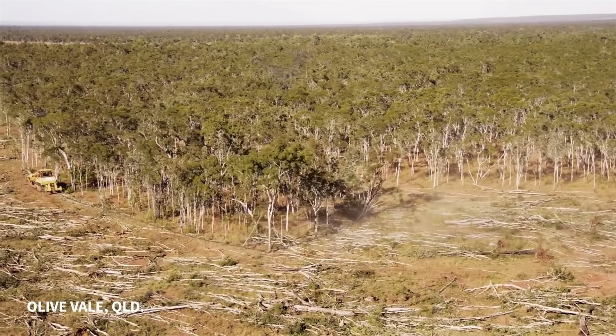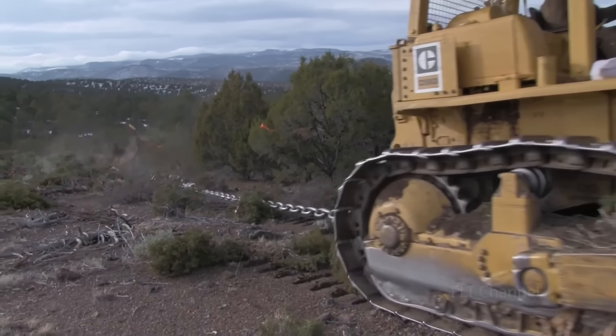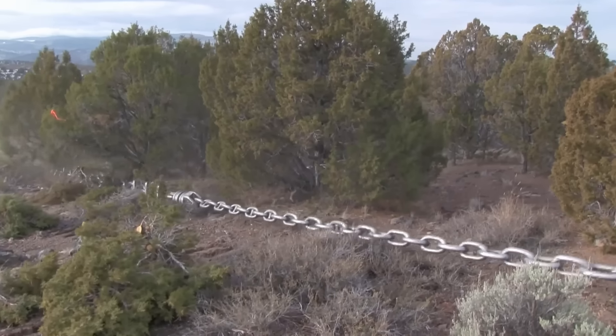An estimated 12.7 million hectares of forest were lost in 2022 — that is about 100 times the size of the city of Los Angeles. Between 5.6 million and 7.2 million hectares of forest were cleared for agriculture.